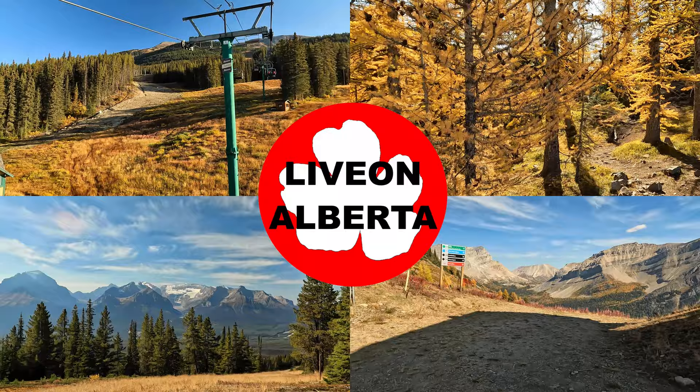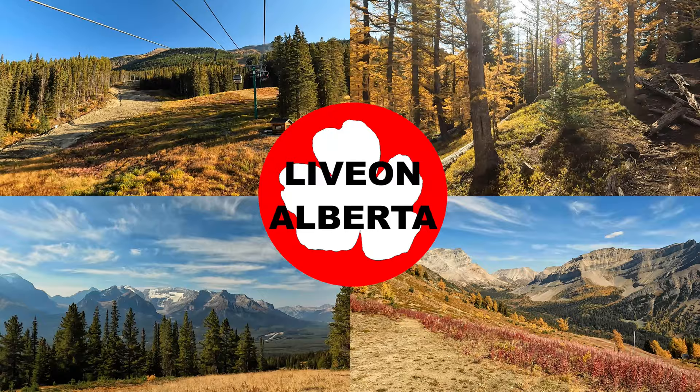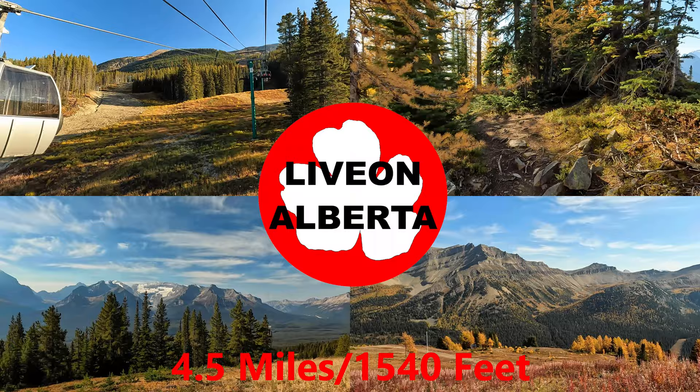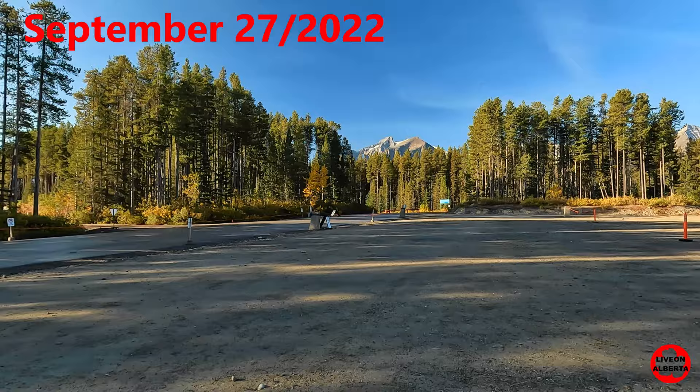Just look at that! Welcome to my channel, Live on Alberta. My name is Carrie and I love hiking. My videos will show you all aspects of the trail and the unparalleled beauty of our Canadian Rockies. Today we're in Banff National Park at the Lake Louise ski hill. We'll be riding the gondola up and hiking amongst the large trees. Our trail is 7.3 kilometers with an elevation gain of 469 meters.